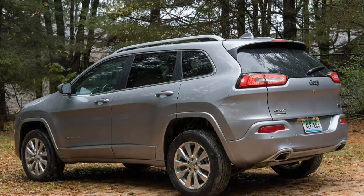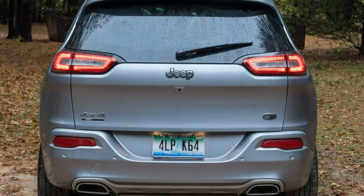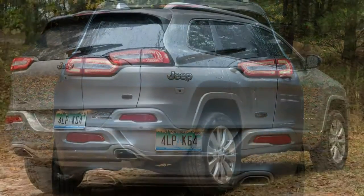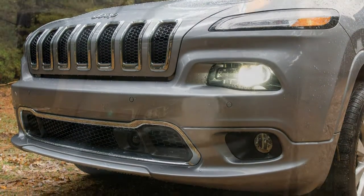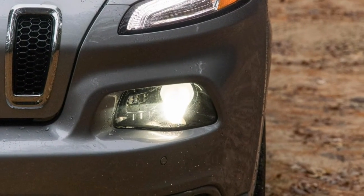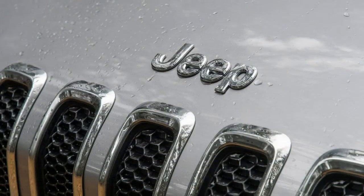It's powered by a standard four-cylinder or a potent V6, both paired with a nine-speed automatic. Front-wheel drive is upgradable to all-wheel drive. The Cherokee suffers from poor fuel economy and cramped cargo space.